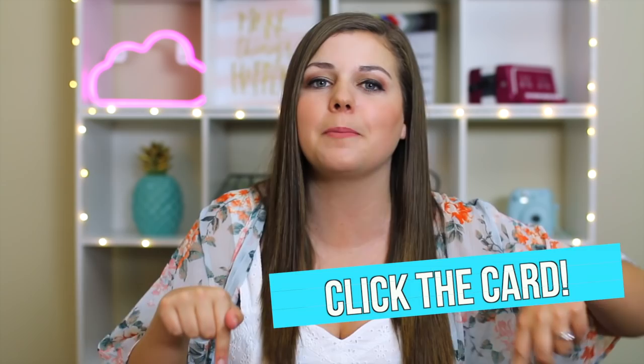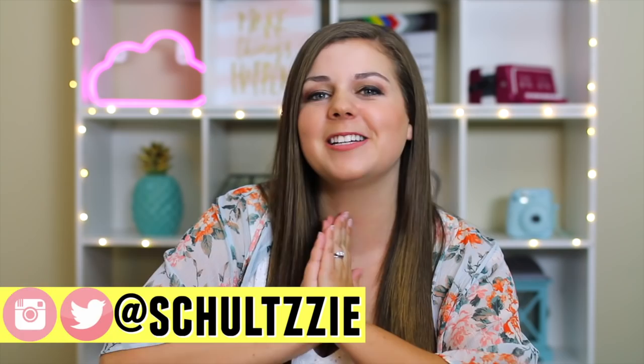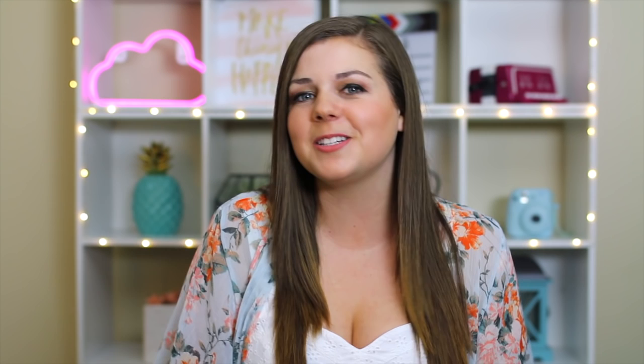Don't forget to watch part one of the bikini shopping series — there's a card or link in the description. If you want some body positivity on your Instagram feed, you can follow me on Instagram. Thanks so much for watching. Remember to be confident and love your curves. I'll see you on Tuesday with another new video. Bye!